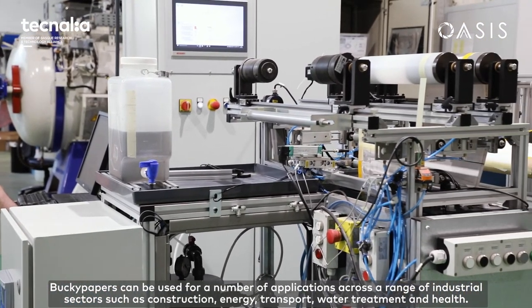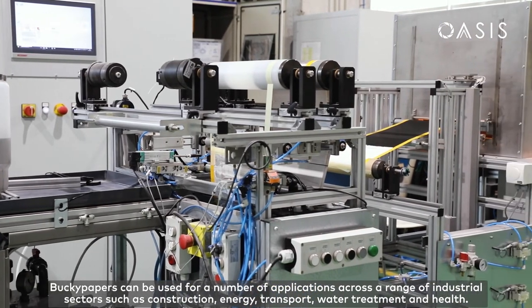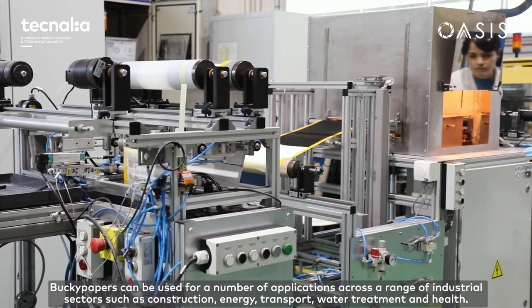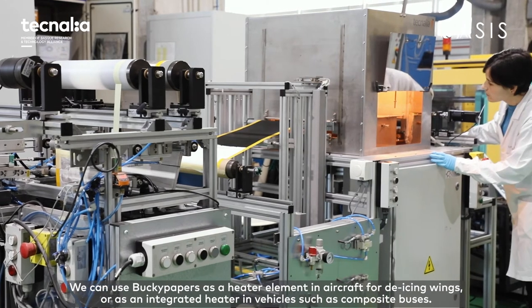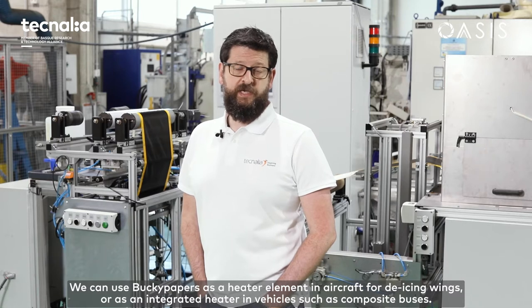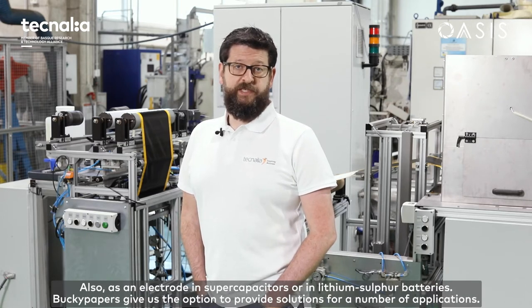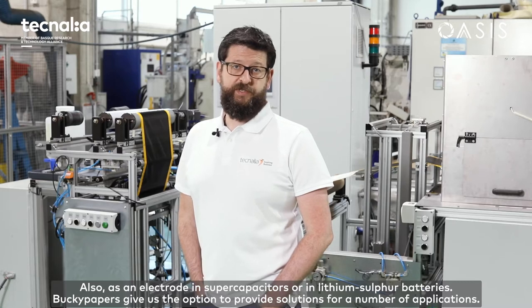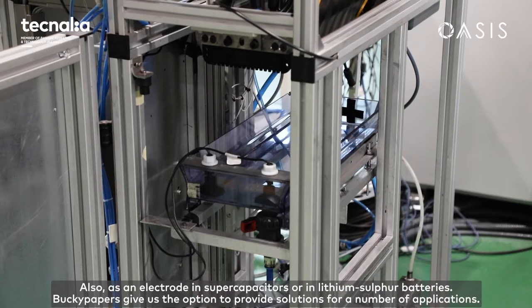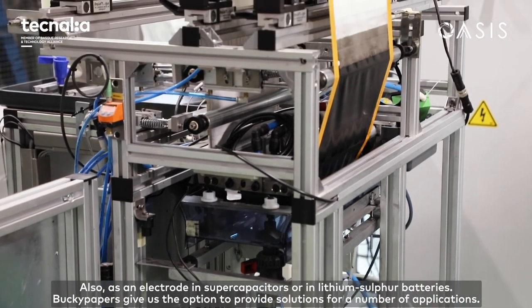Bucky papers can be used for a number of applications across a range of industrial sectors such as construction, energy, transport, water treatment, and health. We can use the Bucky papers as a heater element in aircraft for de-icing wings, as a heater element in vehicles such as composite buses, as an electrode in supercapacitors, or in lithium sulphur batteries. Bucky papers give us the option to provide solutions for a number of applications.